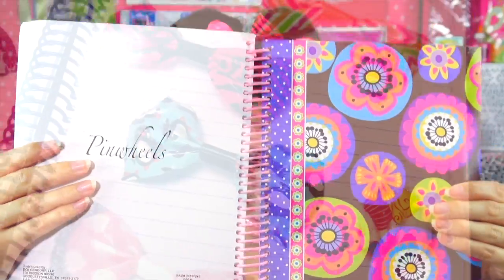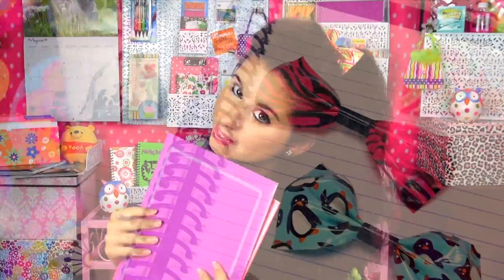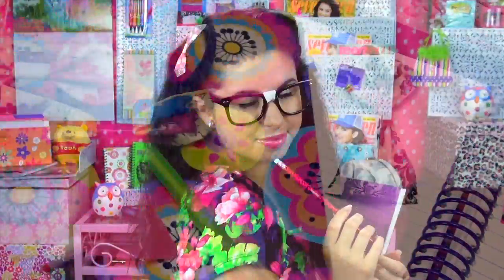Attention students, welcome back to Breland's Beauty School. Today I'm going to show you six cute and easy school hairstyles for curly or wavy hair.